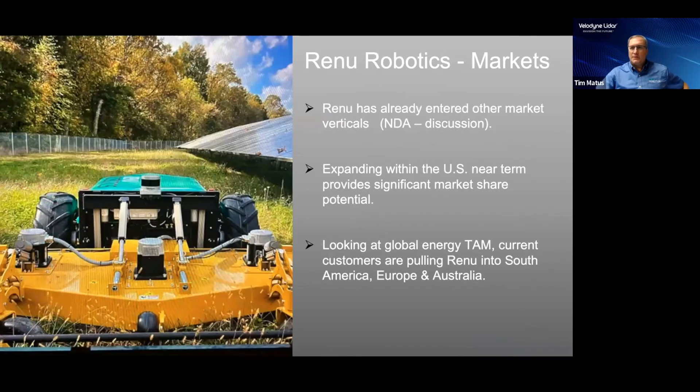RenewBot has shipped systems to other markets, and we believe these could be extensive opportunities. Due to the nature of these opportunities, we are asking for an NDA before we talk in any further detail around those markets. We are focused on the U.S. market as we believe the opportunities here are significant in size. However, current customers are asking for help in other continents, including South America, Europe, and Australia. We will consider expansion into those markets in 2023 with sufficient infrastructure and capital to support those launches.